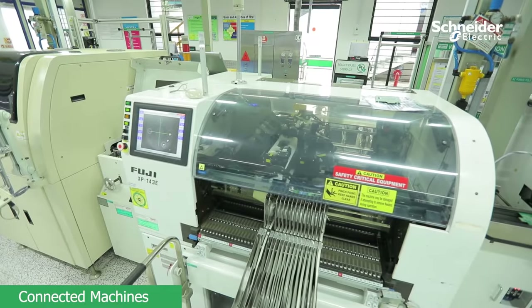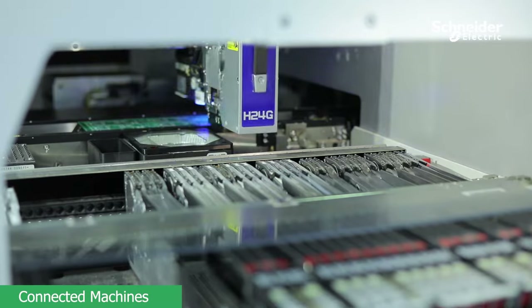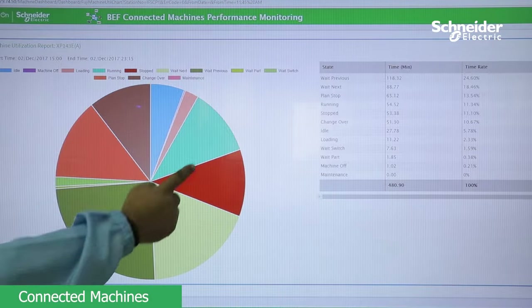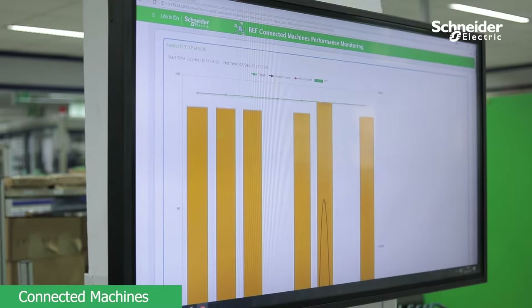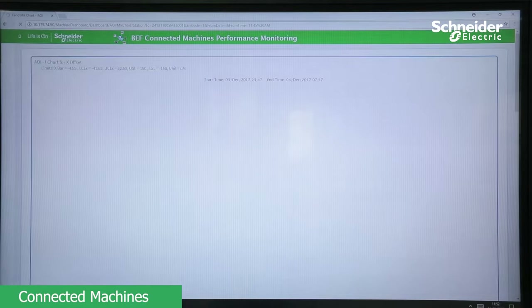In our surface mount pick-and-place machines, we can predict the performance of individual feeders and nozzles, which helps to improve the MTTR and the MTBF. Automatic Optical Placement Inspection Machine enables real-time remote monitoring of placement offsets, presence and polarity, which helps to control the DPMO.